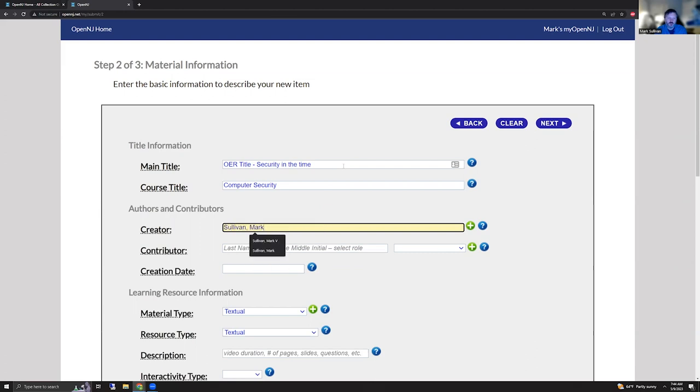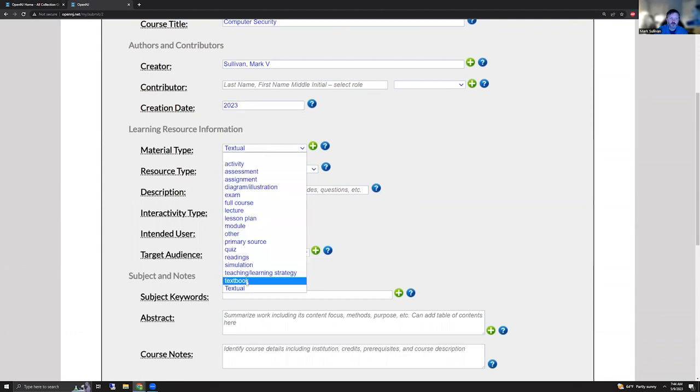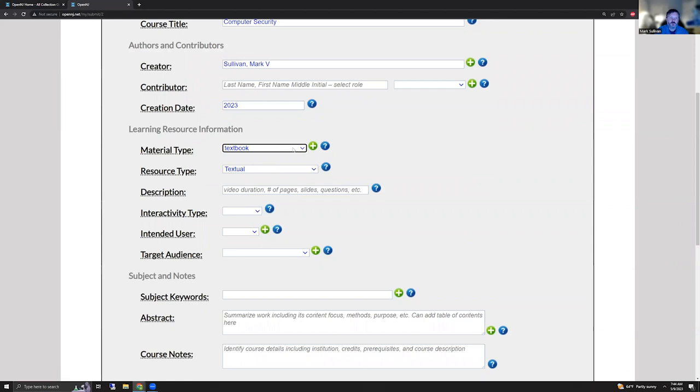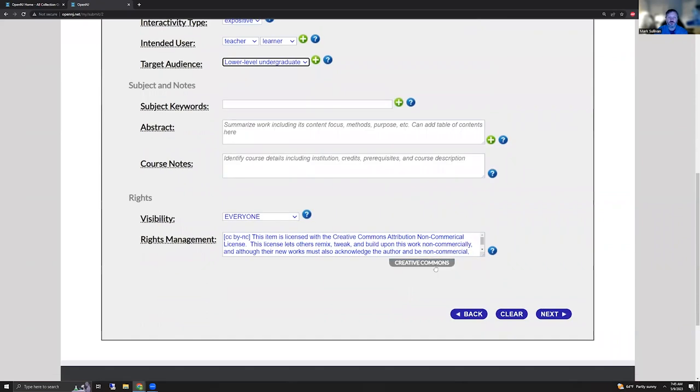You can have creation dates. Then material type — we'll say we're creating a textual material, perhaps a textbook. Resource type is more general. These are our selected control terms. Interactivity type — you could say this is expositive. Intended user might be both a teacher as well as the learner. Target audience is really what grade level — so we'll say this is lower-level undergraduate. You have an opportunity to add subject keywords, abstracts, et cetera, and of course choose your rights management. Visibility is kept simple: either instructors or everybody has access to it. We'll hit next.